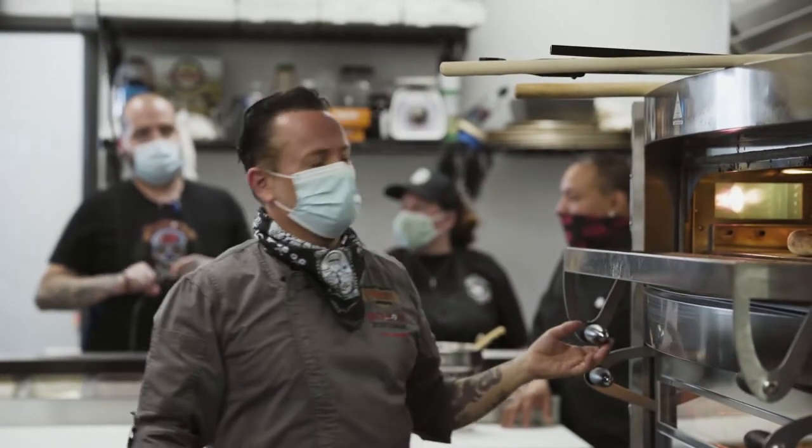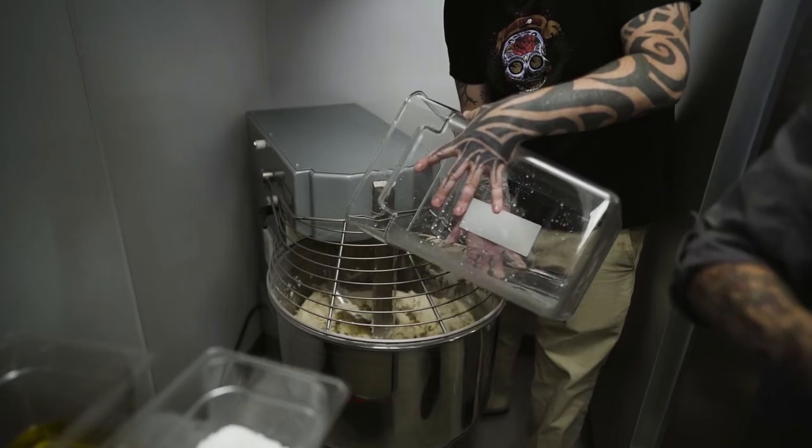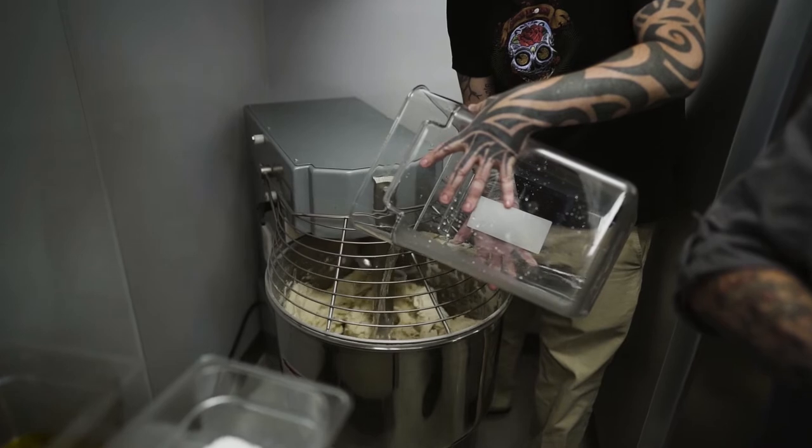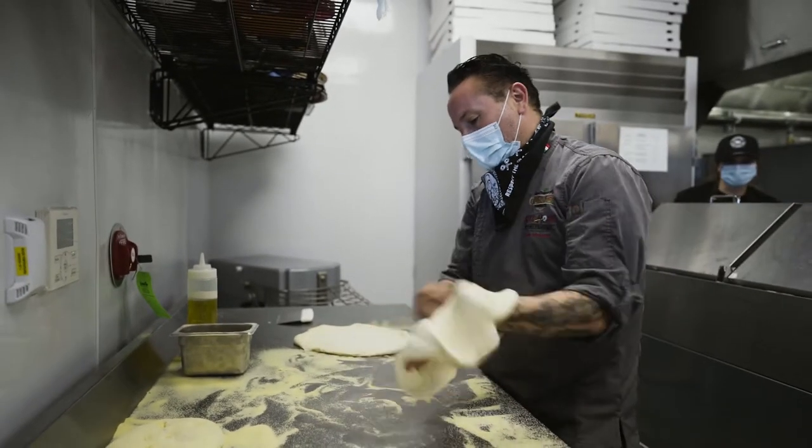It seems like people really want great pizza here, and it's just great to be able to bring really artisan pizza — restaurant pizza — to a delivery-at-home experience while you're watching a game, to really make it that much better for the consumer.